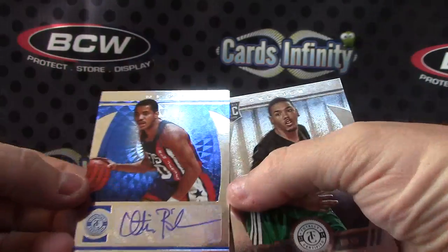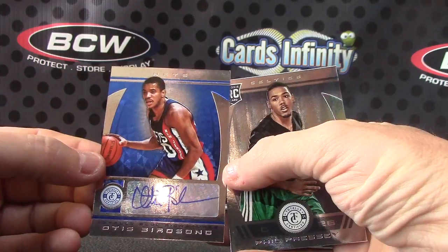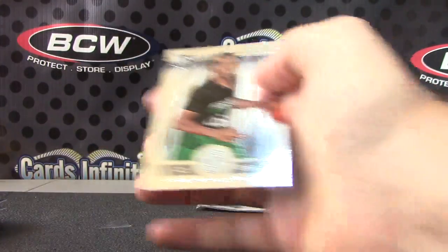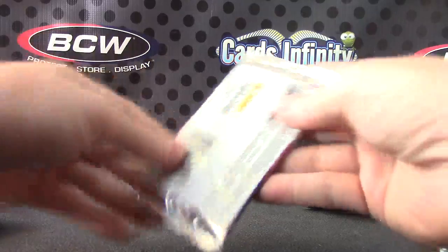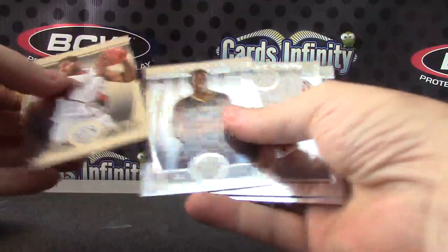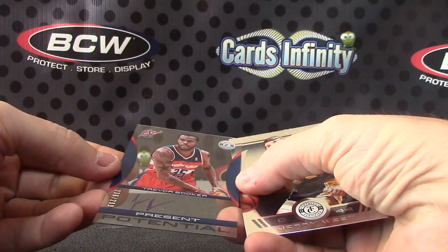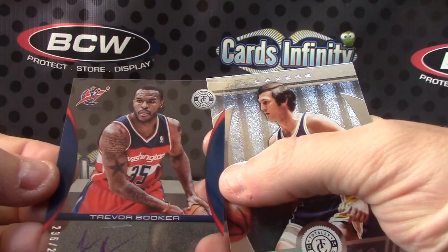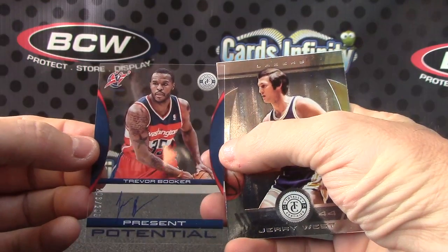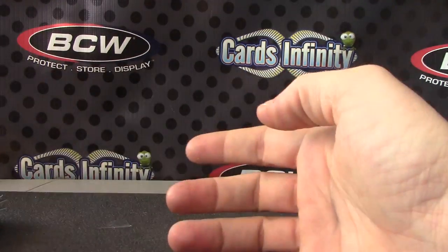Numbered to 49, Otis Birdsong. How come he wasn't in Flawless? A rookie of Phil Pressey. And the last one, acetate autograph, Trevor Booker, $2.99. There you go, and that will do it. Heriberto, thanks man. As always, I'll get it out tonight and on the way.